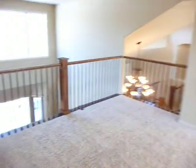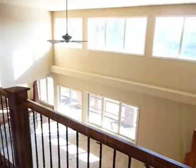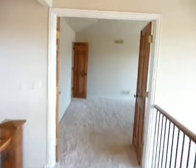And then upstairs you've got the loft that looks down into the office, and then you've got the big great room, and then the master, which is pretty cool, too.